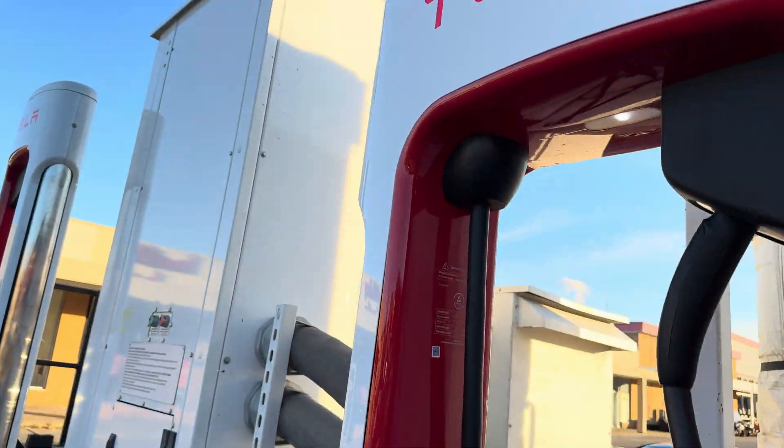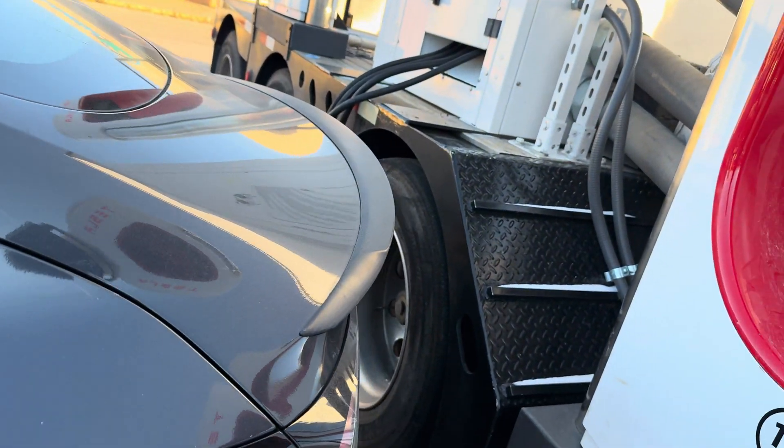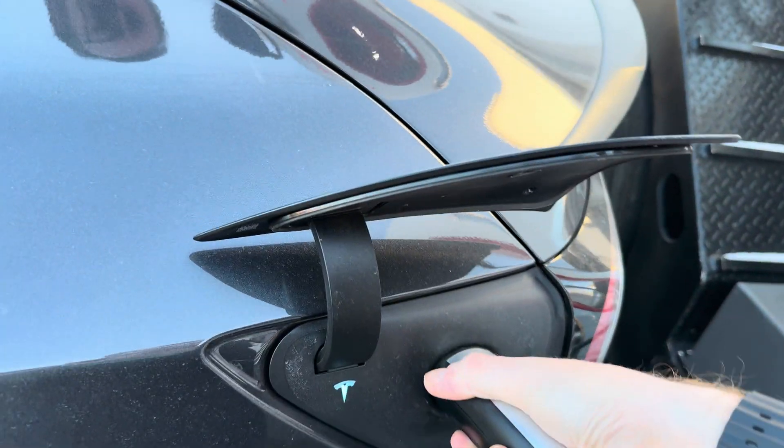And so what I'm going to do is come over here, take this, press the button, and plug in.